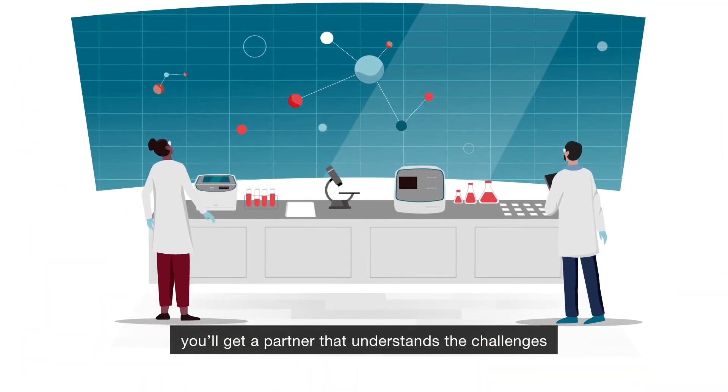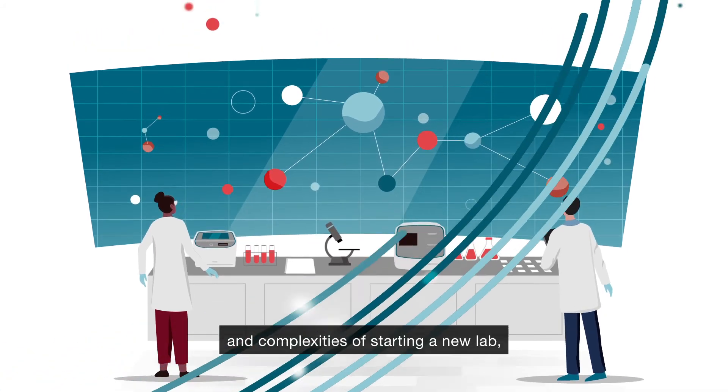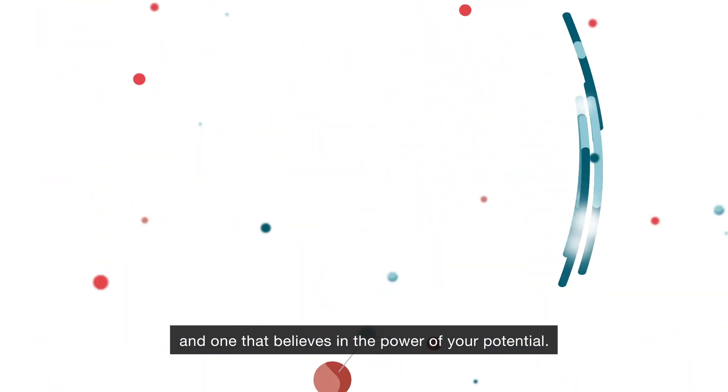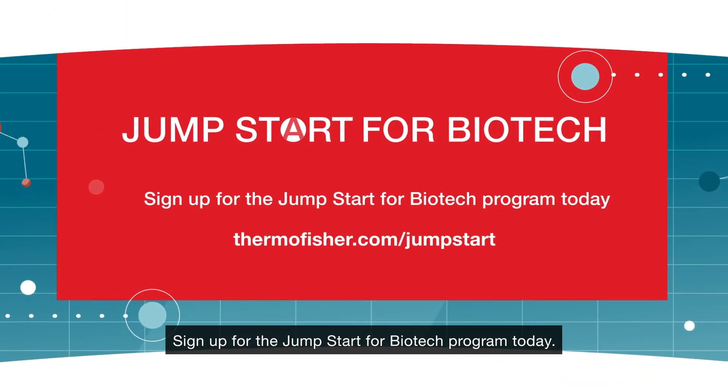With Thermo Fisher Scientific, you'll get a partner that understands the challenges and complexities of starting a new lab, and one that believes in the power of your potential. Sign up for the Jumpstart for Biotech program today.